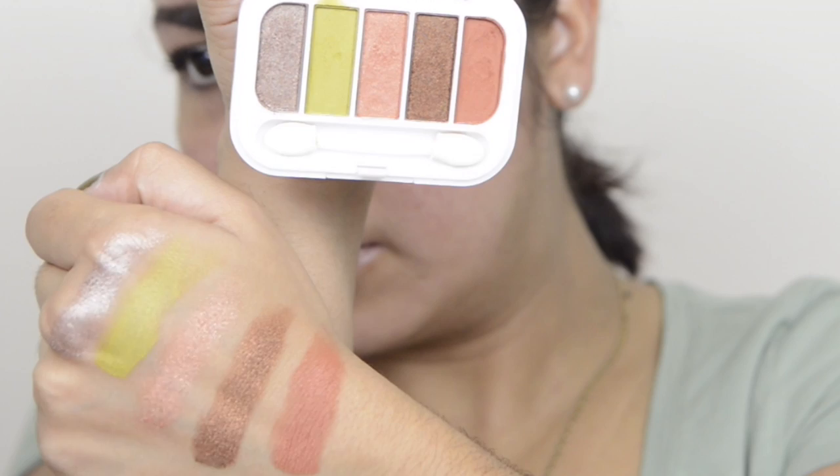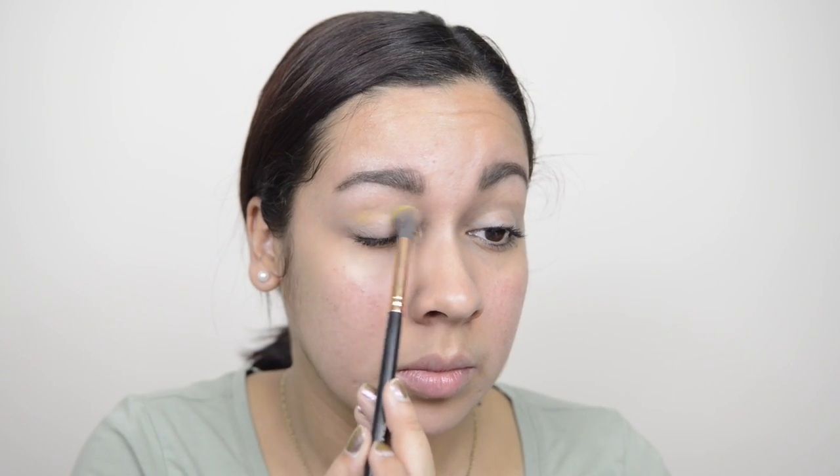How gorgeous are these colors — they are so pigmented and I was so happy to try it. Starting off with the color 1970, I'm applying this all over my crease as you can see here.